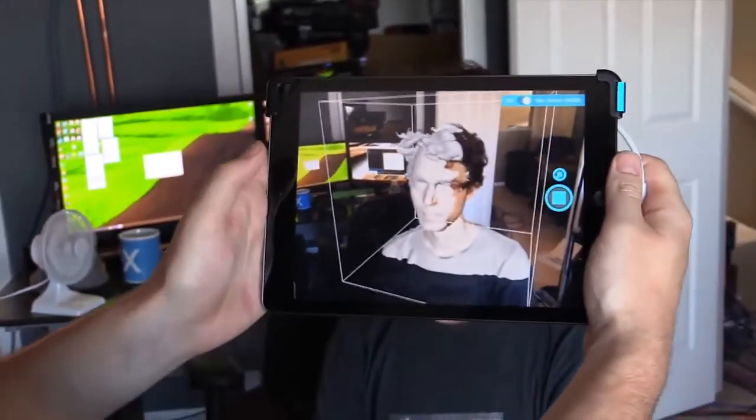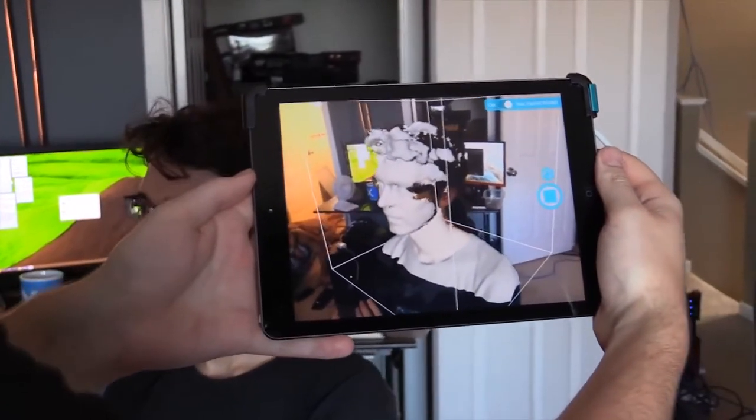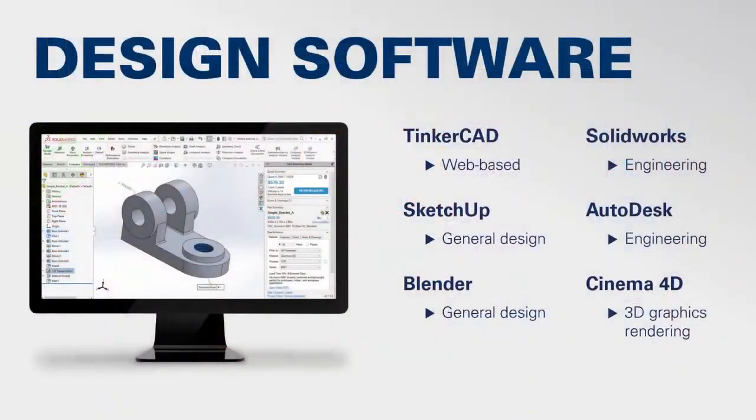If you need assistance using a 3D scanner, please visit the Maker Lab webpage to sign up for a consultation or view our tutorial videos. If you'd like to design your own 3D model for printing, the computers in the Maker Lab support a variety of different computer-aided design software. This includes the free web-based Tinkercad, SketchUp and Blender for general 3D design, SolidWorks and Autodesk's AutoCAD for advanced engineering applications, and Cinema 4D for 3D graphics rendering.